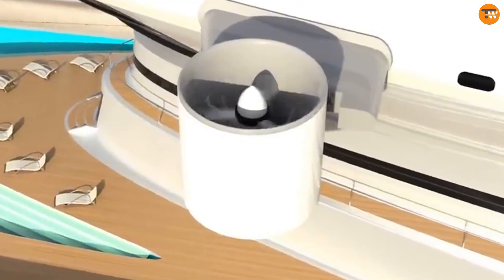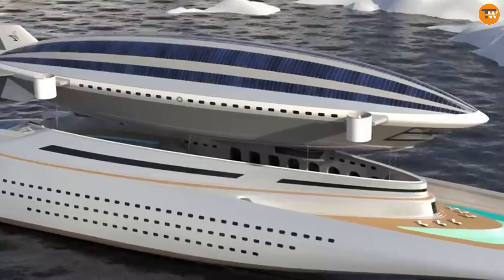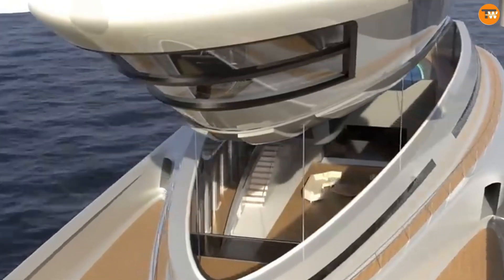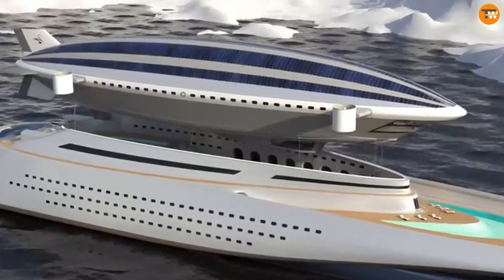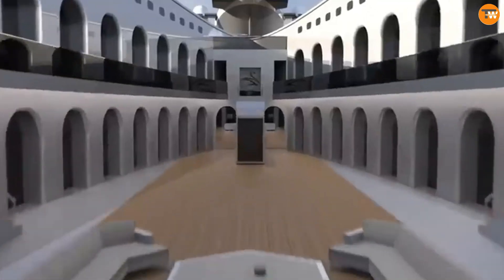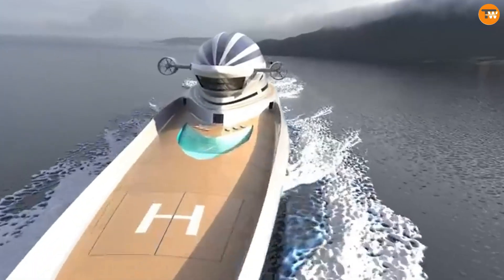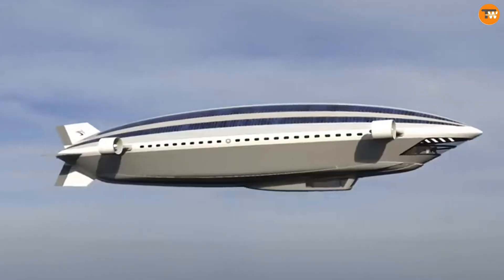It includes 10 guest suites, accommodating 24 passengers and 10 crew members. The airship, known as Norge 2.0, offers a luxurious flying experience for up to 44 passengers and 20 crew members, spread across 22 guest suites, various decks, and pools. This cutting-edge design revives the classic 1920s airship style while incorporating modern technology and materials.